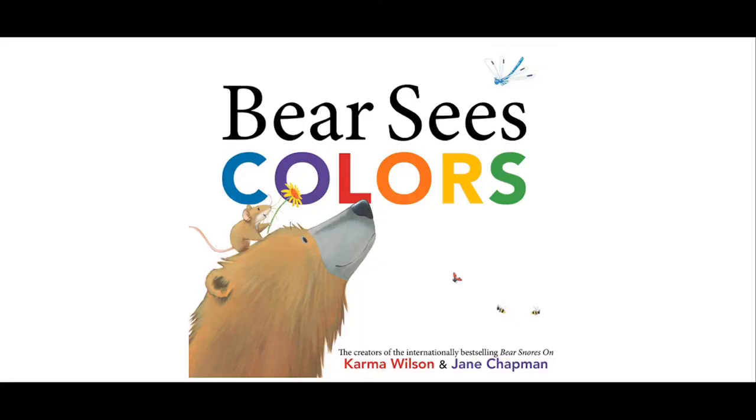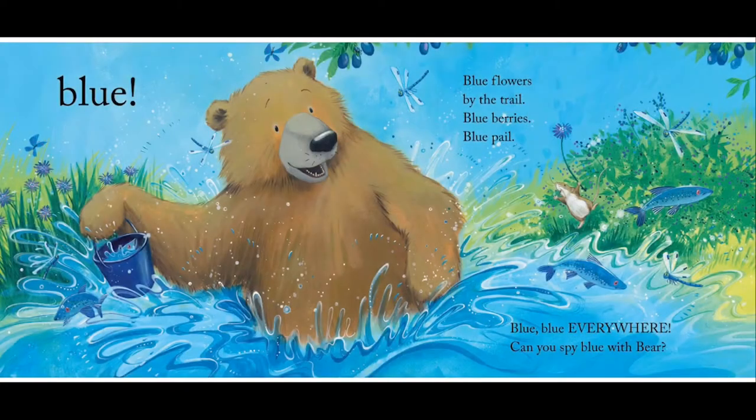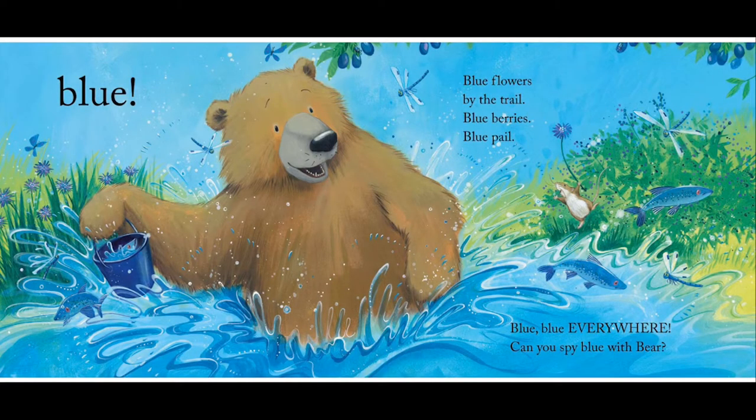Story time! Our book we're going to read is Bear Sees Colors by Karma Wilson and Jane Chapman. Mouse and Bear are walking, they are chitter chatter talking, so much for them to do. And the bear sees blue — blue flowers by the trail, blue berries, blue pale.